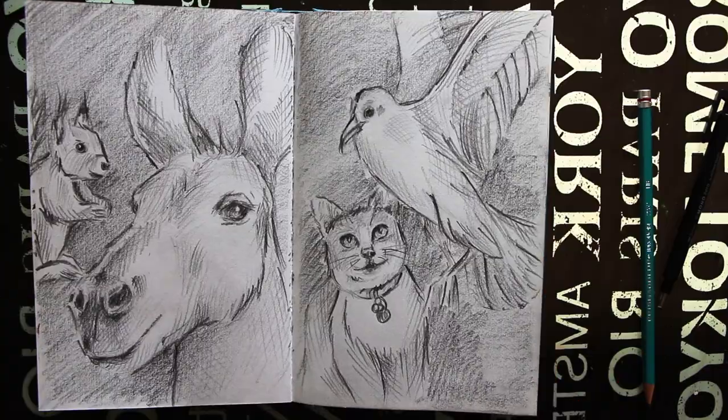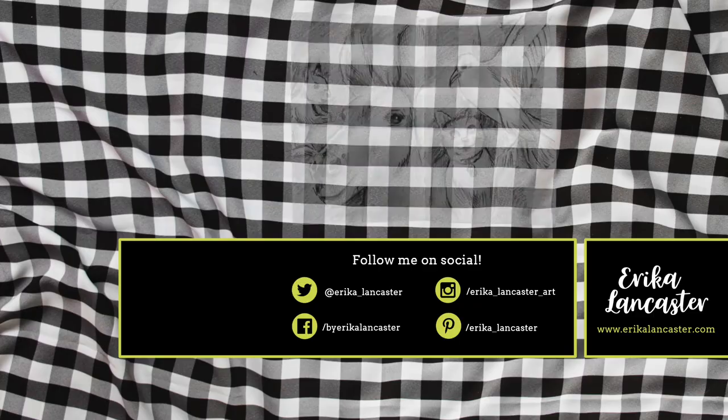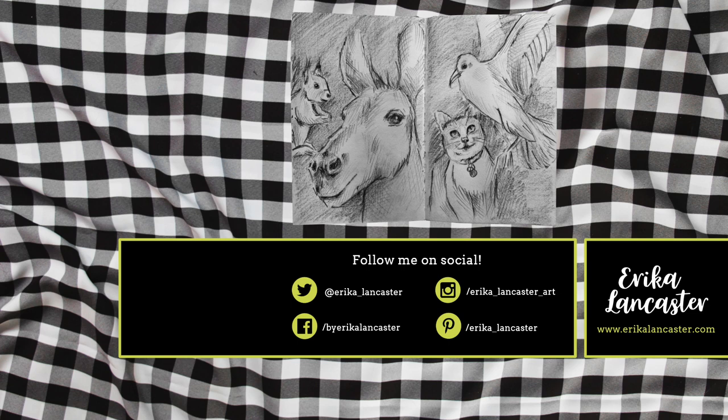Thank you for this video. I really hope that you enjoyed it and that you got inspired to go and do some sketchbook work for yourself. And if you did enjoy it, please make sure to give it a thumbs up because it really helps support the work that I'm doing here on YouTube and helps other people get to know about my channel. I'm going to be leaving a couple of drawing videos right here for you to enjoy next, and thank you so much for watching. I wish you a beautiful rest of the day and talk to you very, very soon. Bye, guys.